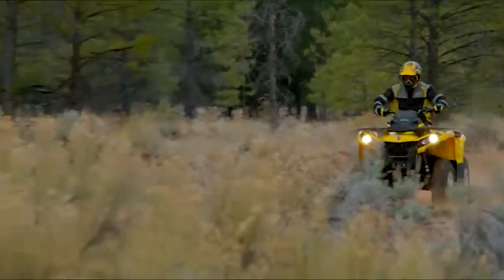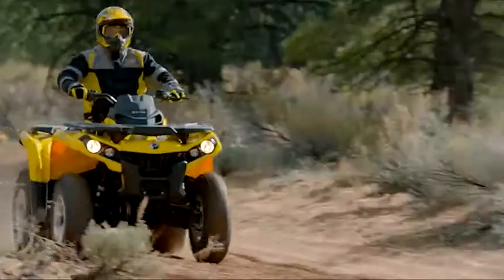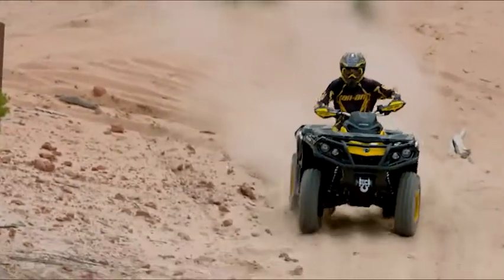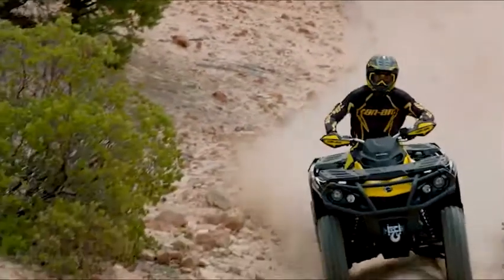And now DPS is offered on the Outlander base model, so you can start with the best and then build from there to make it your own. The result is a no-compromise ride that's thrilling, precise, and more comfortable.